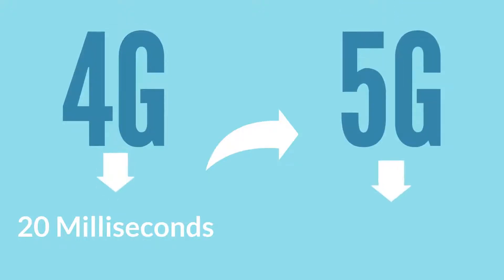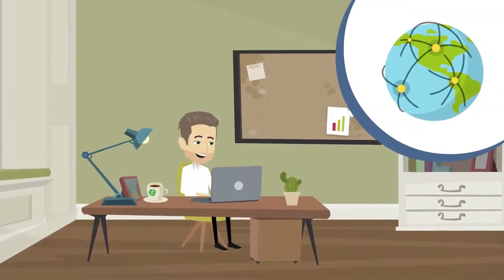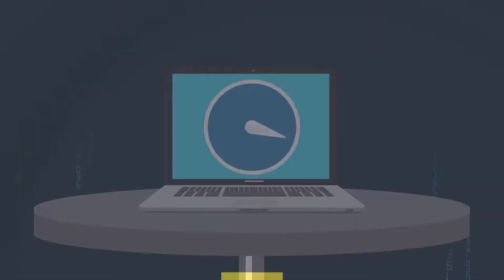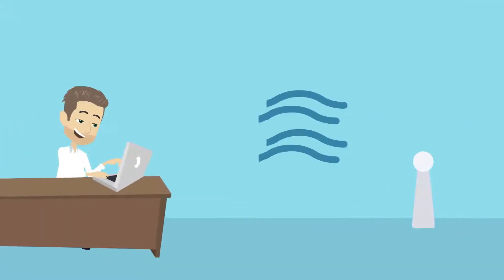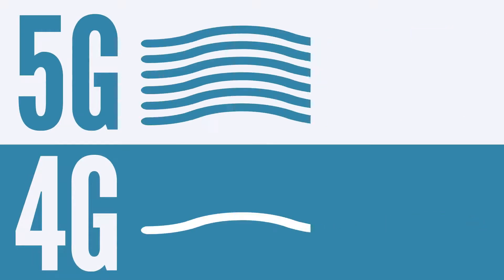Upgrading to 5G will reduce the latency to 1ms. This dramatic reduction in latency will provide users an experience where everything will be just a tap away. The fast and low latency internet is possible only with high-powered, high-frequency millimeter waves, which carry the signals to the recipient. Because of the high frequency, they can carry much more data than the lower frequency waves used in 4G.